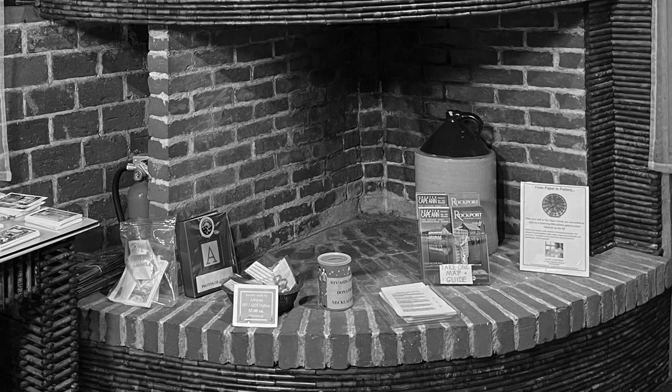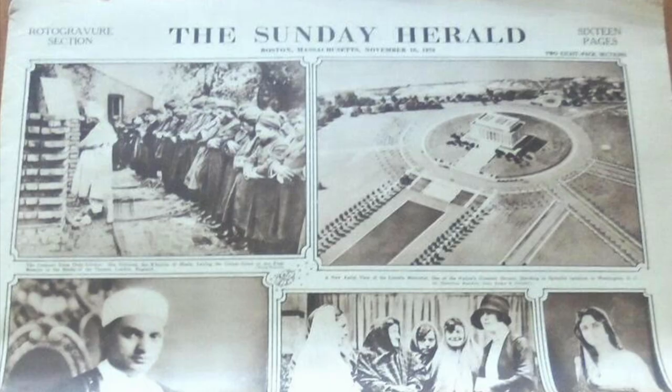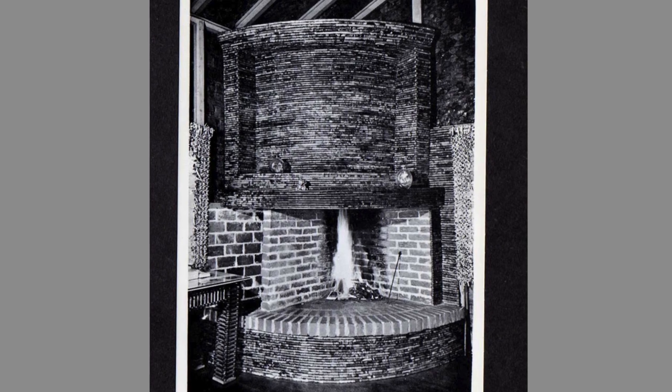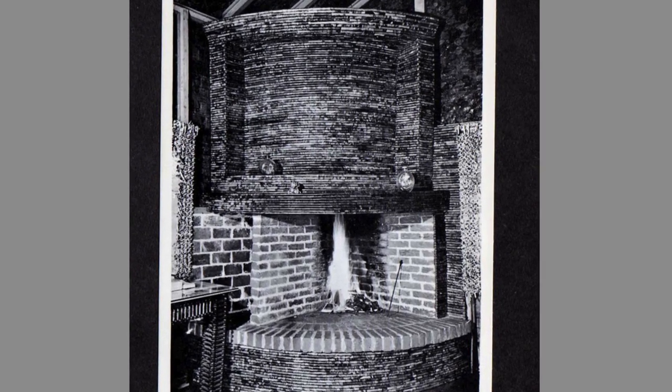At the fireplace, the firebox is brick, but everything else is covered in roto-gravure — the now-extinct picture pull-out sections of the Boston Sunday Herald and New York Herald Tribune. The fireplace worked perfectly well, proving Elis' preservative to be both waterproof and fireproof.